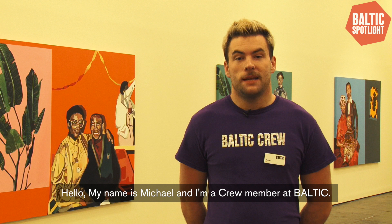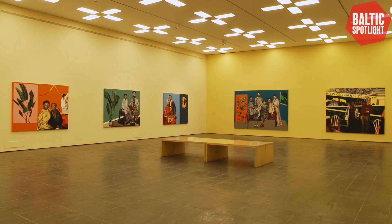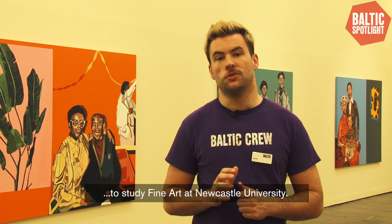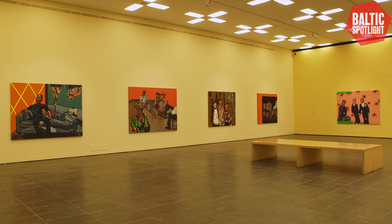Hello, my name is Michael and I'm a crew member at Baltic, and this is Joy Libinjo's Our Histories Cling to Us. In this exhibition we have 12 paintings by Joy, amazingly all made in 2019. Joy is a British-Nigerian artist born in Essex who moved to Newcastle to study fine art at Newcastle Uni. She won the prestigious Woon Prize, one of the largest graduate art prizes in the UK, and this is her first solo show at a public institution.